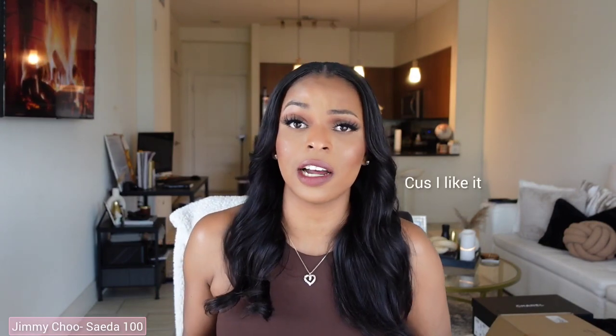First up we have my new Jimmy Choos. I'm not exactly sure how to pronounce the style — I want to say it's called Sade, or Sade — but we're gonna call it Sade. The Sade 100s. I purchased these in New York at Saks Fifth Avenue. I didn't have room in my suitcase for the box so I had to leave the box at the hotel, but I did bring them home in dust bags.